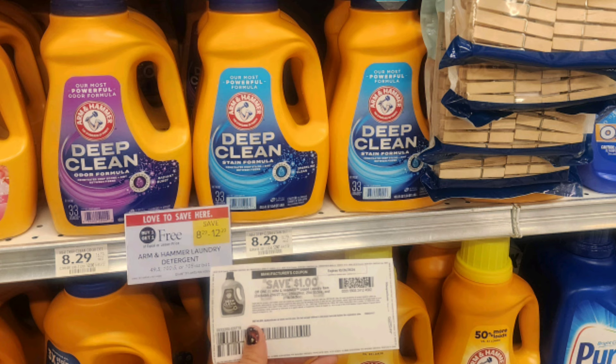Arm & Hammer laundry detergent is buy one get one free, priced at $8.29. We have either a $2 off one digital coupon or a $2 off one printable, so you're going to want to use both of those. Go over to coupons.com and print the $2 off coupon and clip the $2 off one digital coupon, because they are a limit of one per customer. That makes them just $2.15 per bottle, which comes out to less than $0.07 per load.